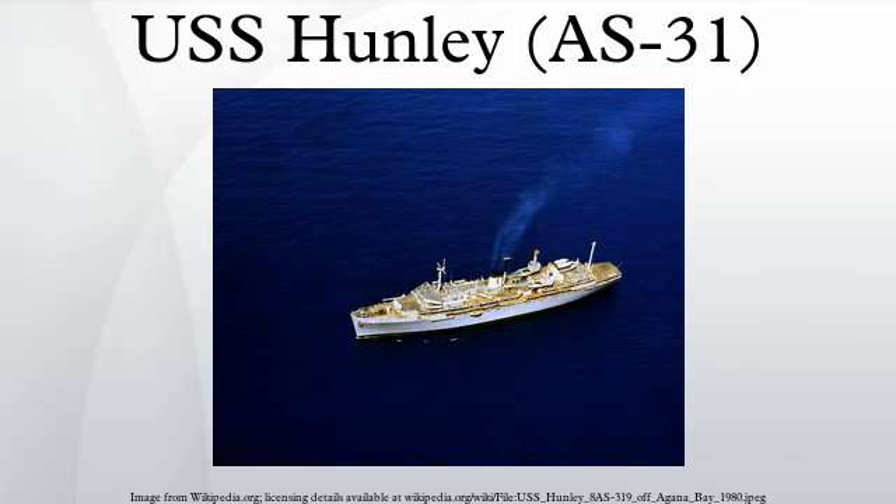The hull was laid down by the Newport News Shipbuilding and Dry Dock Company, Newport News, Virginia, and sponsored by Mrs. J. Palmer-Guyllard, wife of the Mayor of Charleston, South Carolina. The ship was named in honor of Horace Lawson Hunley, the designer of the first submarine to sink an enemy vessel in naval history, the Confederate submarine H.L. Hunley.